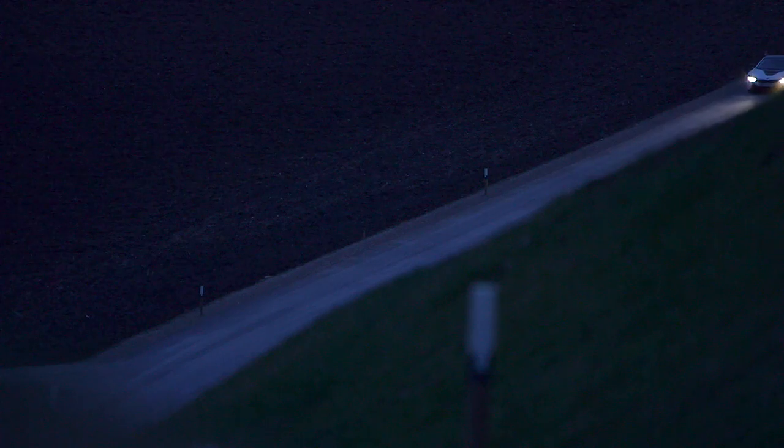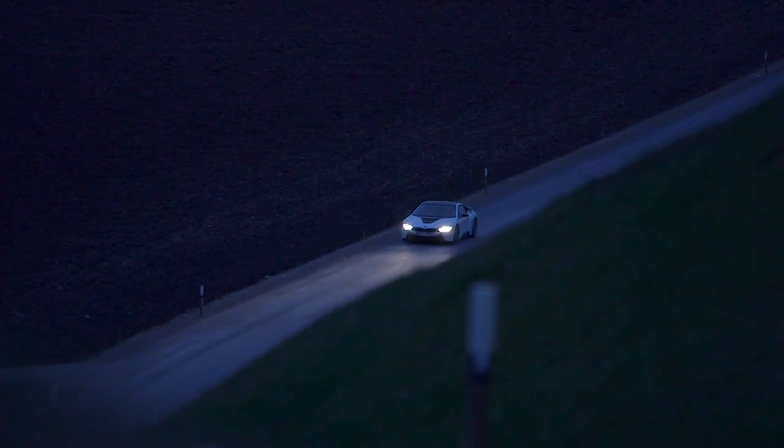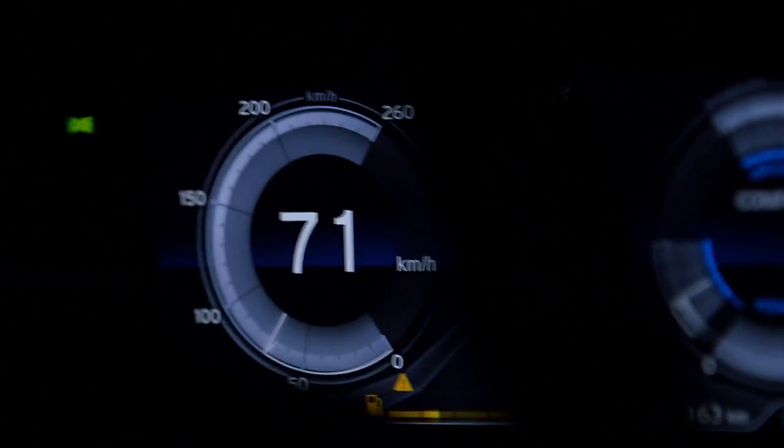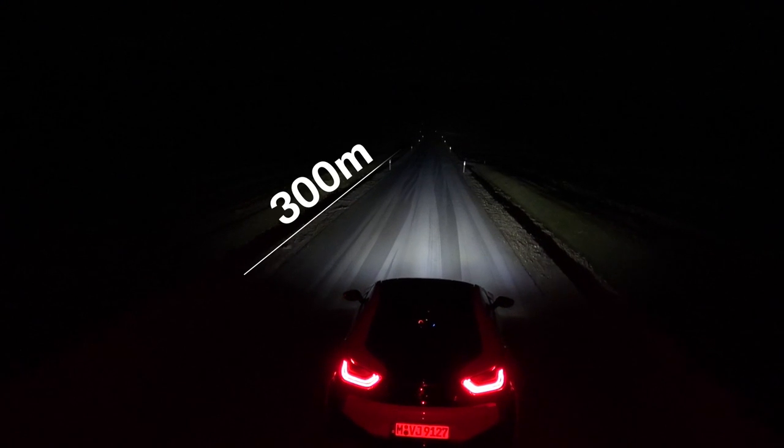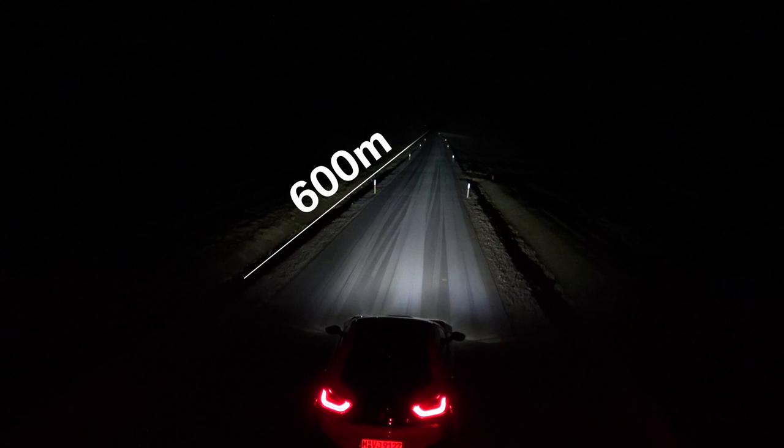The BMW laser lighting system — a perfect addition to standard LED high beams. From 70 km/h onward, it automatically activates, therefore doubling the range and increasing driver visibility up to 600 meters.